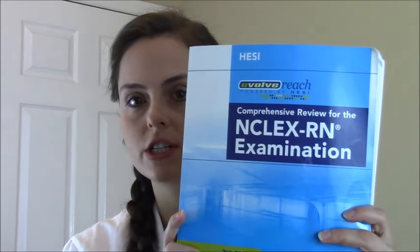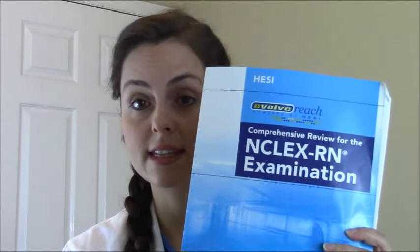I used this HESI book — again it's the older edition, they have a new edition, so if you have to take the HESI, that's what I recommend. A lot of schools now require the ATI. I think the school I'm at now requires ATI, but some are still using the HESI test.